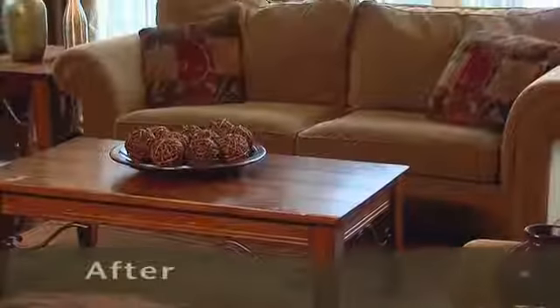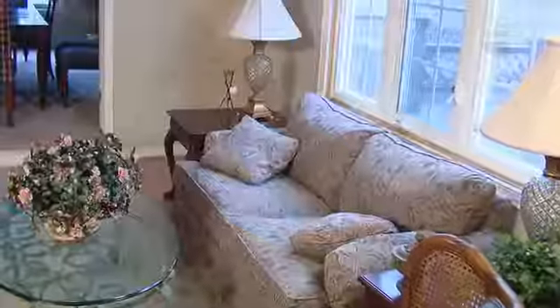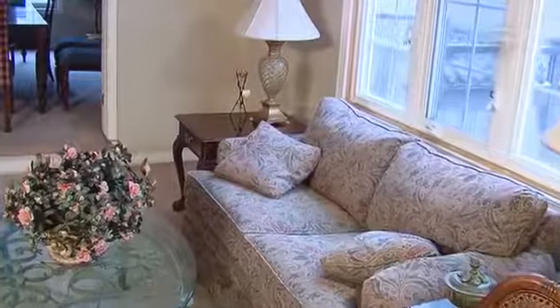If the furniture is worn, old, or outdated, you will lose the focal point and can give the impression that the house is not well maintained. Is your furniture oversized?